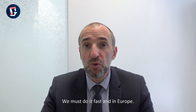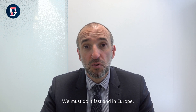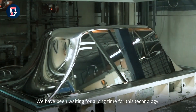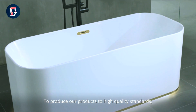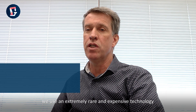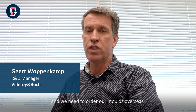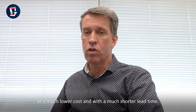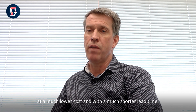We must do it fast, and in Europe. We have been waiting a long time for this technology. To produce our products to high quality standards, we use an extremely rare and expensive technology, and we need to own our molds overseas. WAAM is why we can make molds of similar quality, at a much lower cost, and with a much shorter lead time.